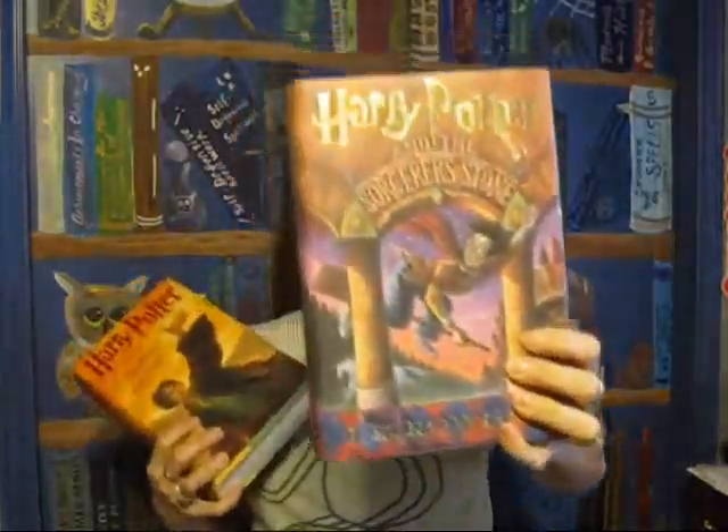What I really want to show you today are a few of the special books in my collection. I want to start with the first and last book. This is my American edition of Sorcerer's Stone — a first printing that I bought almost immediately after it came out in the US. This is the book I read first; this is the book that started the whole thing for me.